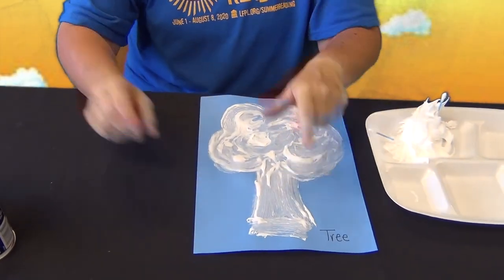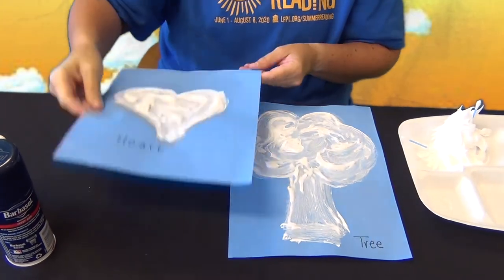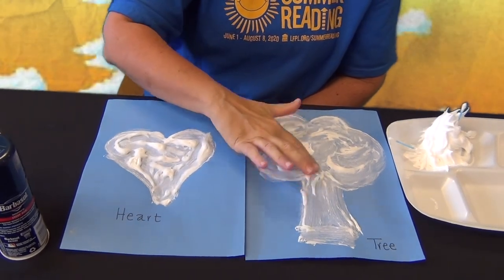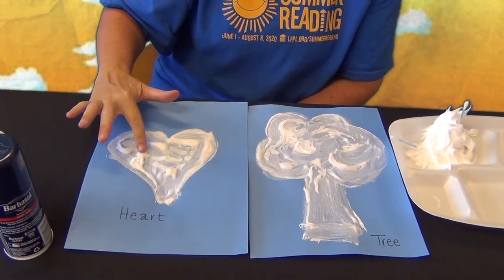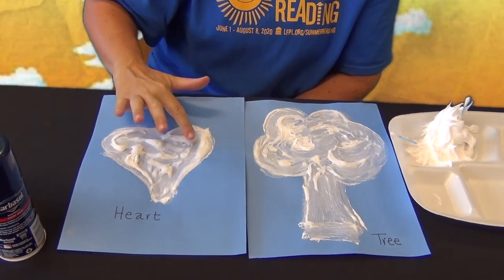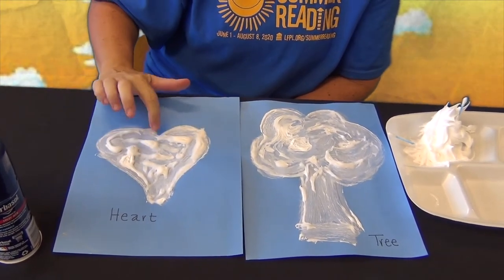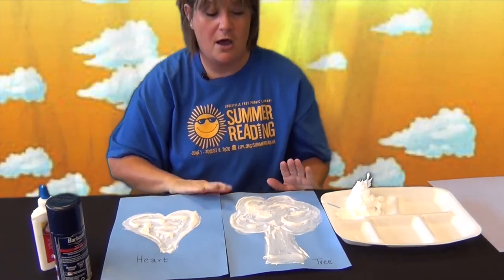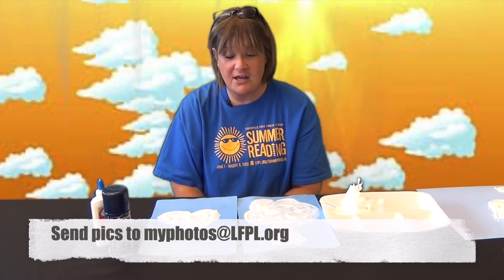I made some designs yesterday — a tree, because we read a book where a cloud looked like a tree, and a heart. Once it dries, most of it turns into paint, but where you really put a lot of puffy paint on, it stays puffy and soft to the touch. This is so inexpensive — you could spend all afternoon doing five or six and it would cost your grown-ups zero dollars. If you make some, I would love to see your artwork — send us your pictures with your name and what it is!